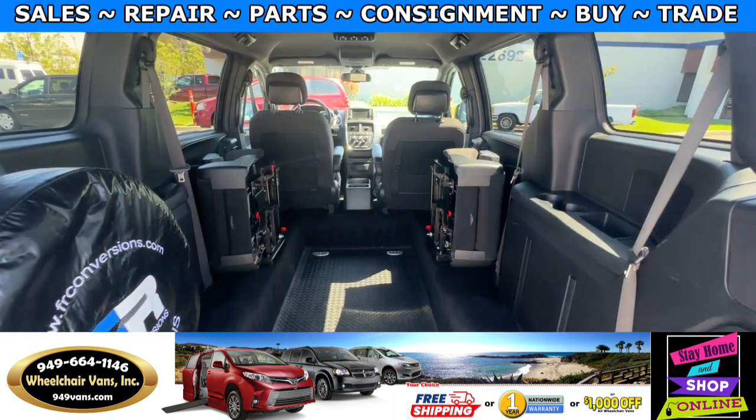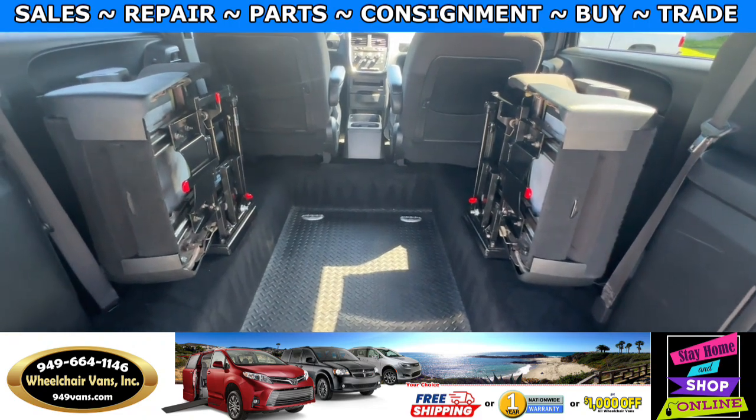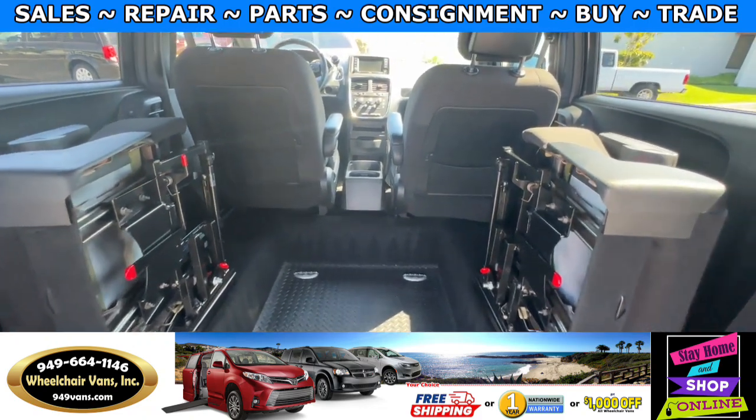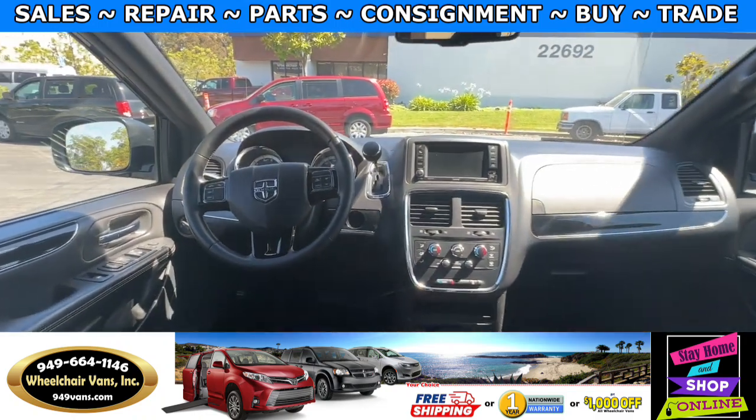Now that the seats are folded out of the way, you can see this is a long-cut conversion, so you can add a gurney in here. This van only has 66,000 miles.